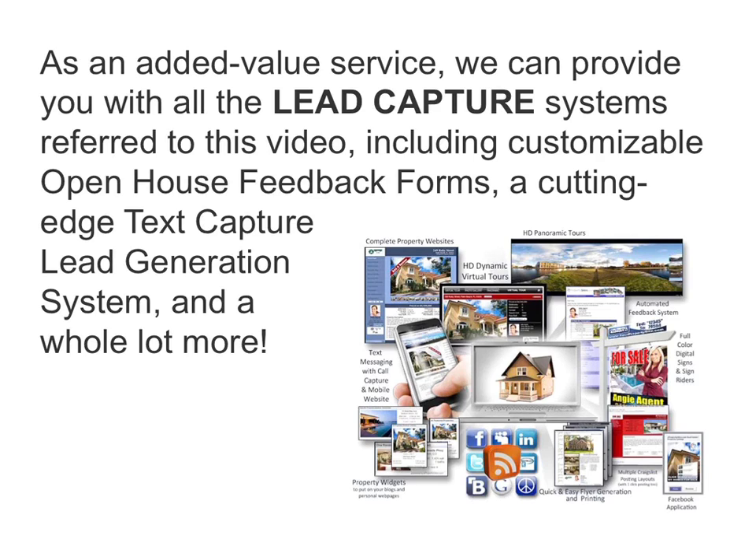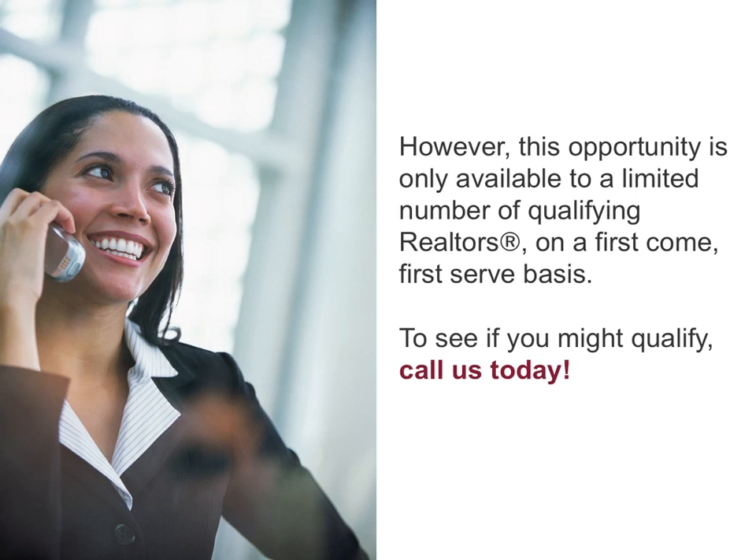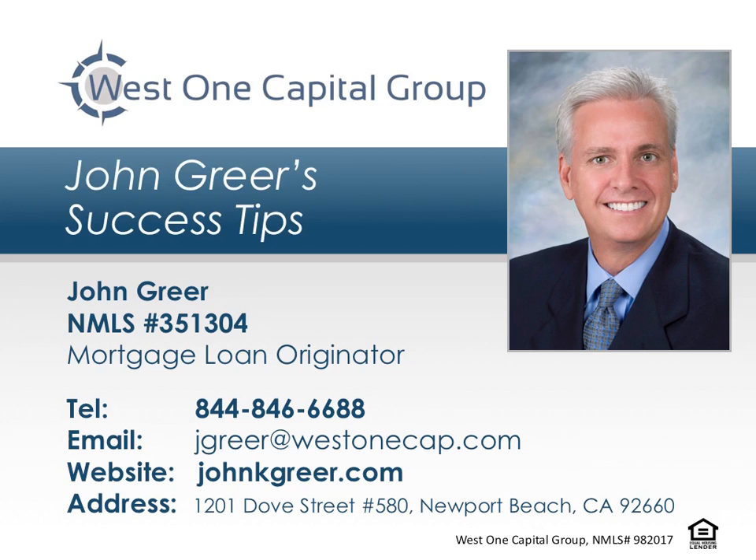That includes customizable open house feedback forms, a cutting-edge text capture lead generation system, and a whole lot more. However, this opportunity is only available to a limited number of qualifying realtors on a first-come, first-served basis. To see if you might qualify, call us today. Thank you for tuning in to this episode of John Greer's Success Tips. If you have any questions or comments, please call John today at 844-846-6688.